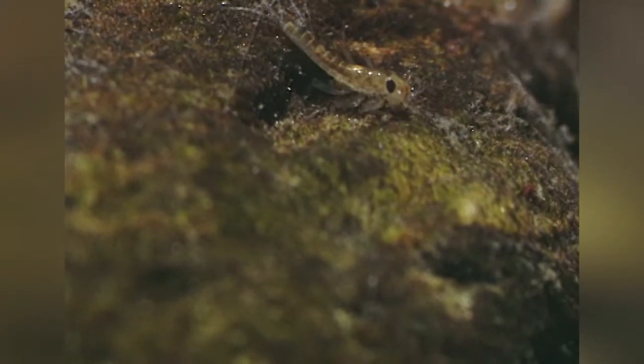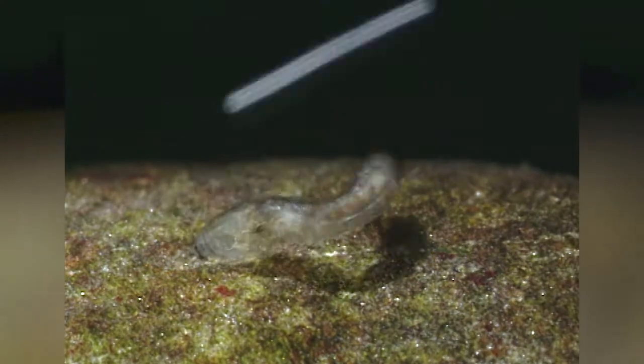En este mundo diminuto viven también muchas larvas de insectos, entre ellas las de algunos mosquitos, que durante su vida acuática se parecen muy poco a los molestos y conocidos insectos voladores. Las mandíbulas y las patas de los invertebrados más grandes arrancan trozos de esa película que recubre las piedras del río, y muchos de los organismos microscópicos que viven en ella acaban arrastrados por la fuerza de la corriente. Eso es precisamente lo que están esperando otros pequeños habitantes de estas aguas rápidas: las larvas de las moscas negras, a las que los zoólogos llaman simúlidos.